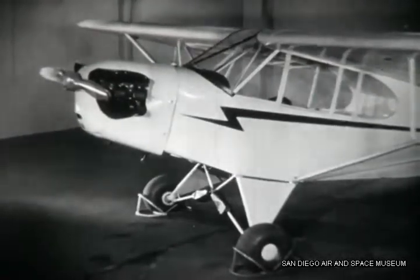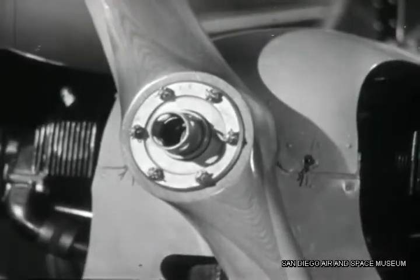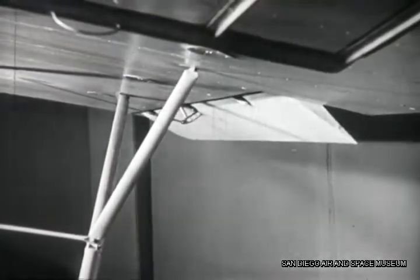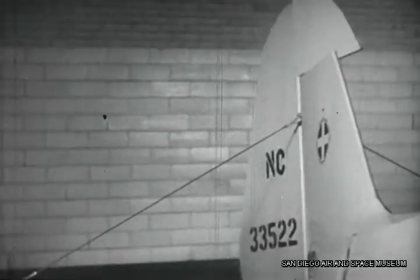To be an airplane mechanic you must know your airplane thoroughly — from propeller to tail wheel, from wingtip to wingtip, inside and out. You've got to know how every single part works, so you can be sure when these parts are in good working order.